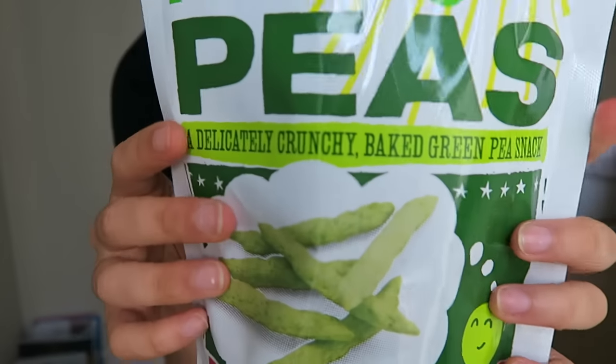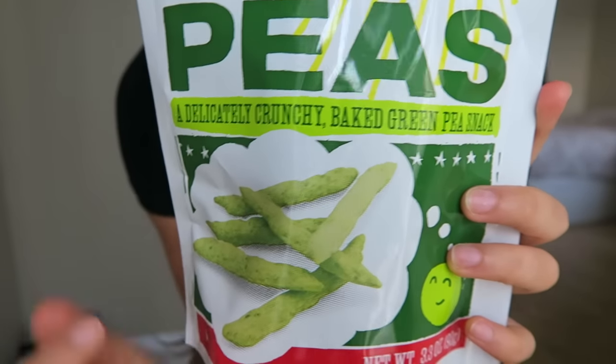It's called Inner Peas. They're almost kind of like the consistency of cheese puffs, but they're made from peas and they're kind of shaped like peas as well as you can see from the package. These are really light and they're actually pretty low in sodium, which I appreciate with snack foods, so I get these every once in a while.